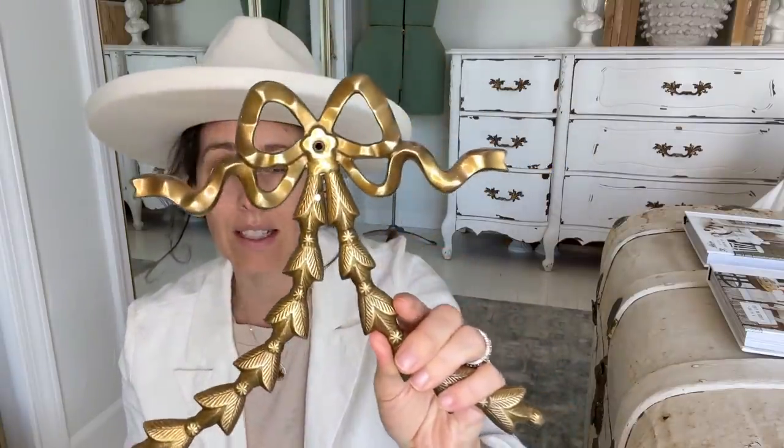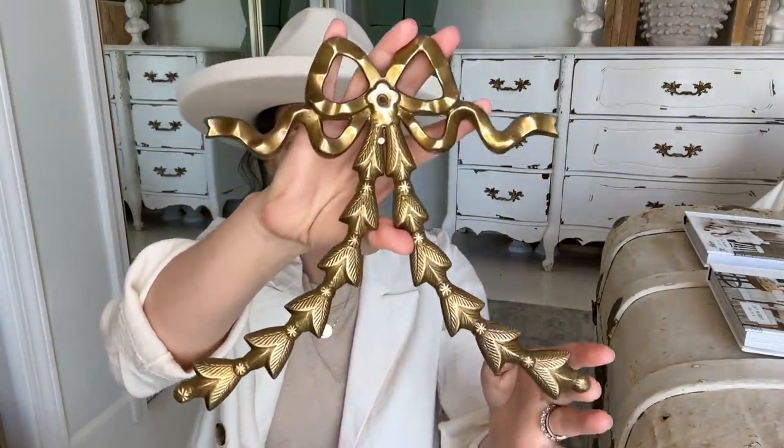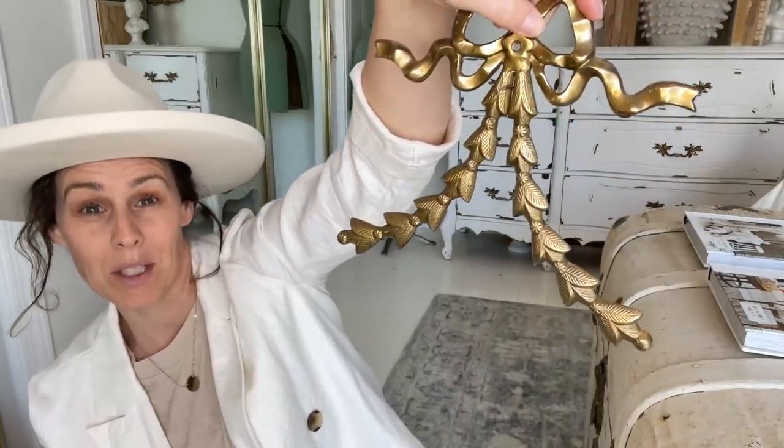Also at that yard sale, I thrifted this super heavy brass applique — the nail was already in it. She had another one, but it almost looks Christmassy to me, like you could hang a pretty wreath underneath. I wasn't going to buy it just because I wasn't in the mood, and then my sister said it's a dollar, so I got it. Even hanging it over a picture would be super cute.